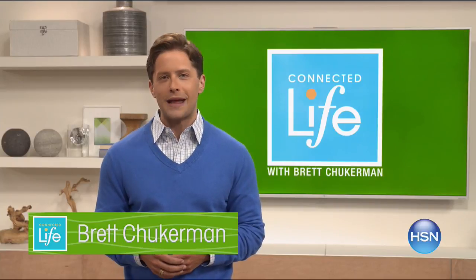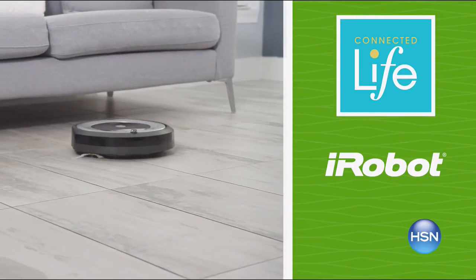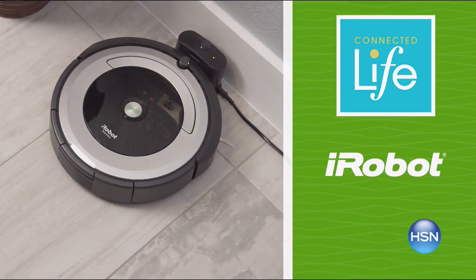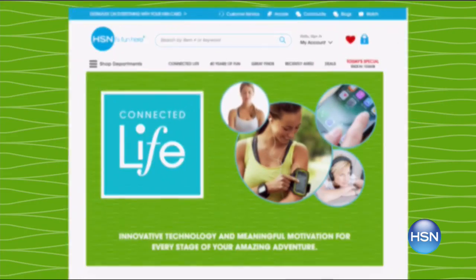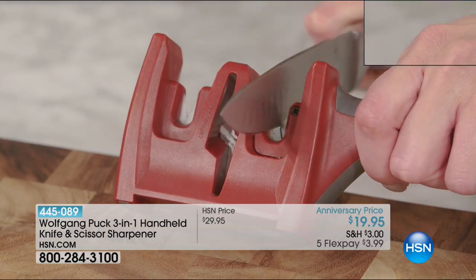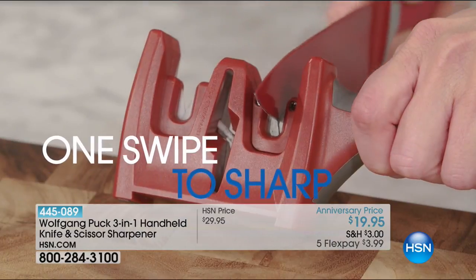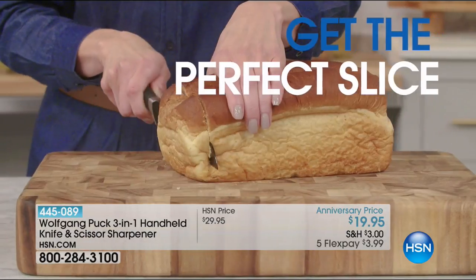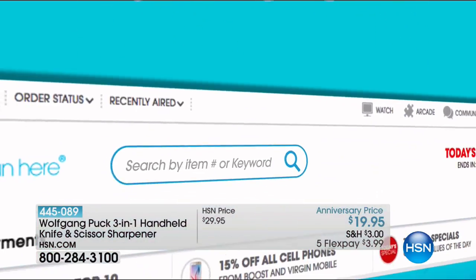Join Brett Chuckerman for Connected Life Wednesday at 7 p.m. — relax and let your smart home do the work. Come home to a clean house with the iRobot Roomba, sit back with the brand-new TCL TV with built-in Roku technology, and keep an eye on your home while you're away with the Samsung Smart Cam. Tune in Wednesday at 7 p.m. or search Connected Life on hsn.com. Also: sharpen every knife in your kitchen with Wolfgang Puck's 3-in-1 knife and scissor sharpener. One swipe and you're sharp again. Search Quick Buy on hsn.com for more.